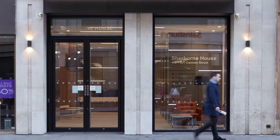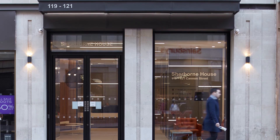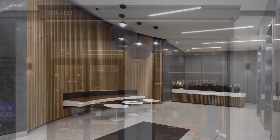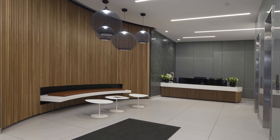Rents have proven resilient at the prime end of the market, holding steady at £68.50 per square foot, with capital values also unchanged this year at £1,100 per square foot for the choicest new space. Forecasts from CoStar indicate that these levels will hold firm for the next three to five years, suggesting there's plenty of room for growth in rental and capital values for the Sherborne House scheme as a result of the redevelopment work taking place.